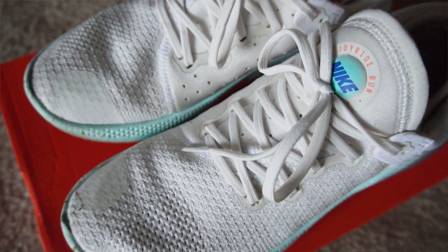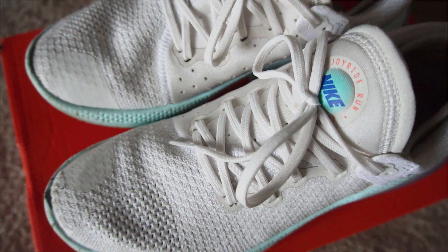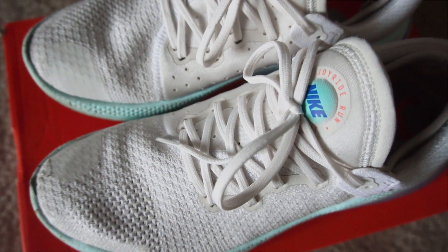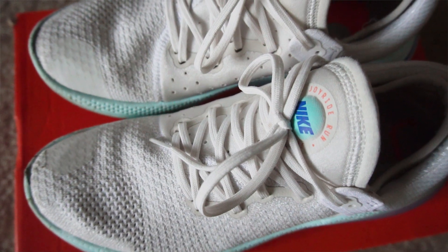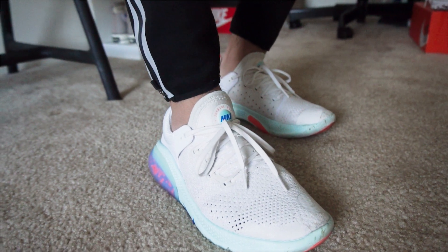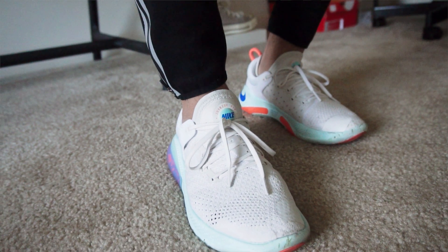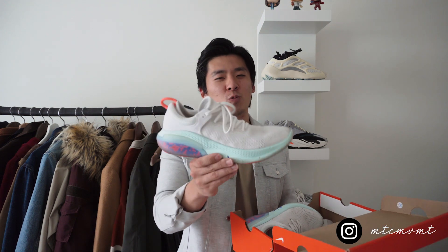Another reason why this is my most worn sneaker is that I can slip in and out of them without untying the laces — it's not a hassle putting them on, unlike some shoes in my collection. I also gravitate towards this shoe when I'm just running out quickly. Lastly, the slim profile works really well with my slimmer, tapered sweatpants and joggers, and it's slim but super comfortable on your feet.